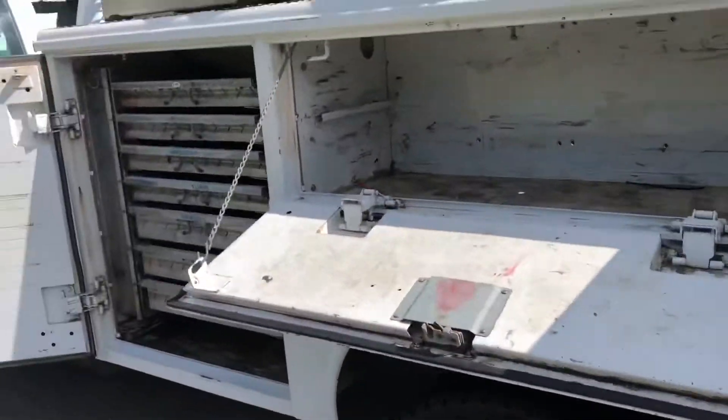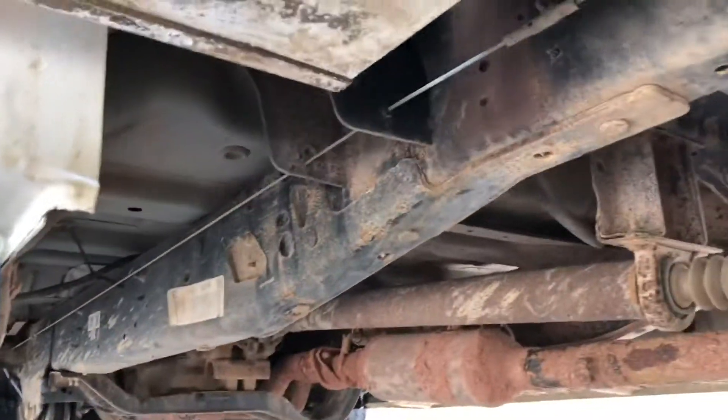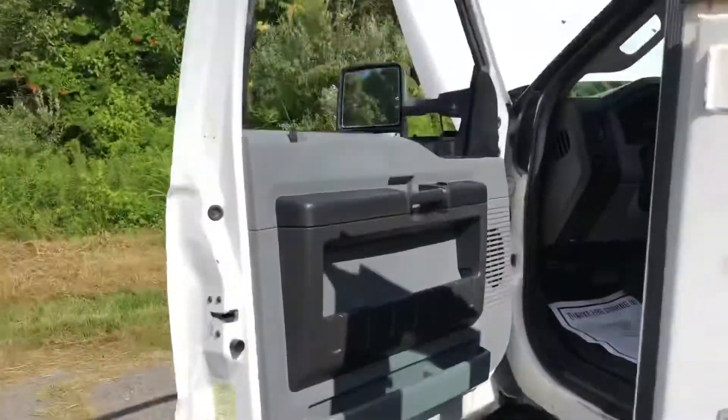Nice heavy-duty slides. Give me a call or shoot me a text: 804-716-8487. Just a lot of mud and dirt up underneath, but no rust — just normal Texas mud and clay. Thanks for looking.